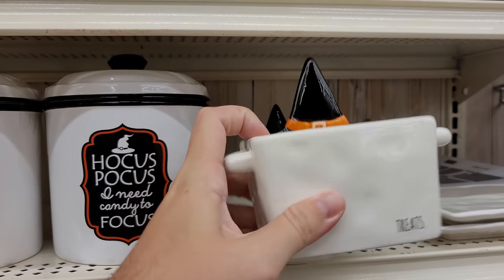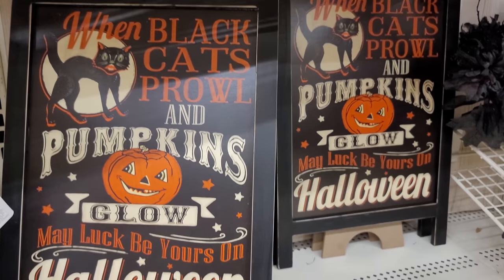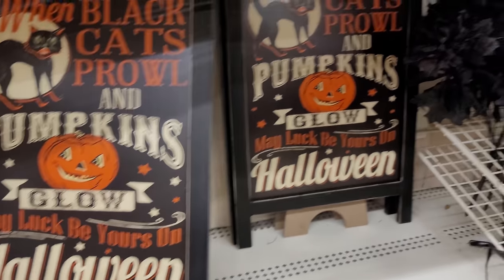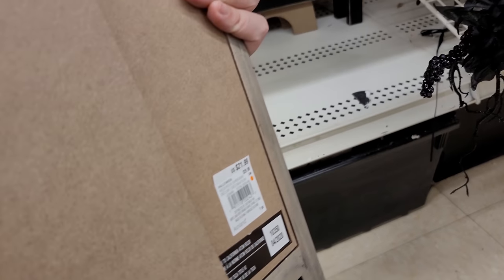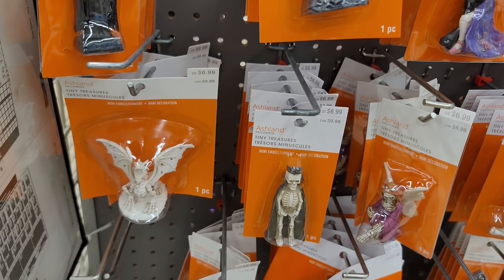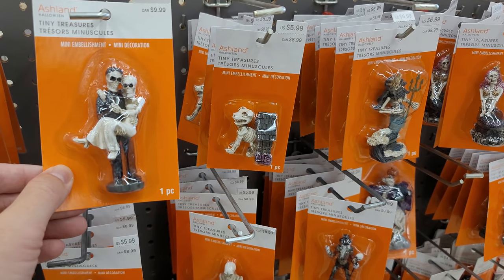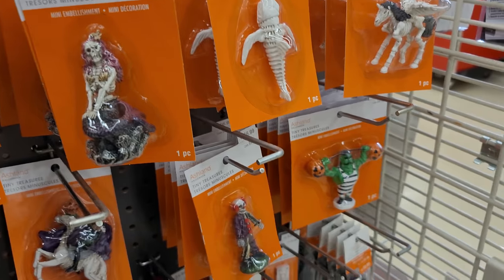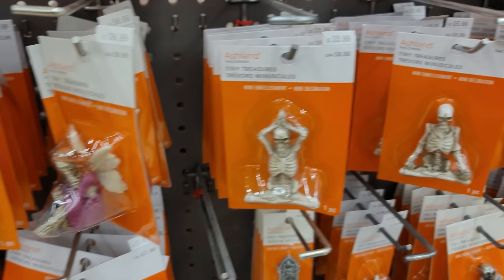There's also another little treat dish here for $12.99. I really like these signs — it says 'when black cats prowl and pumpkins glow, may luck be yours on Halloween,' these are $21.99. Then these are cool — it's their tiny treasures line, they're miniatures. Some pretty cool designs. I'm a big fan of spooky town as you've probably seen from some of my other videos, and some of these may fit well with that. I won't go through each one just because there's so many but I'll just go through here briefly so you can get an idea of what they have.